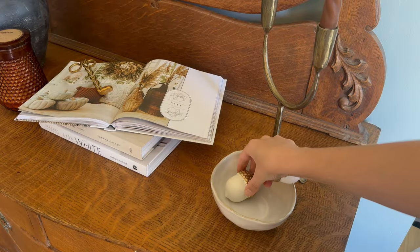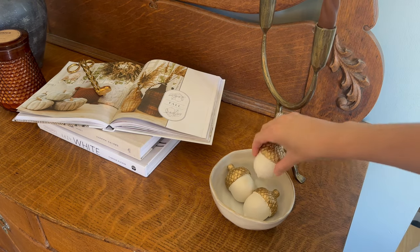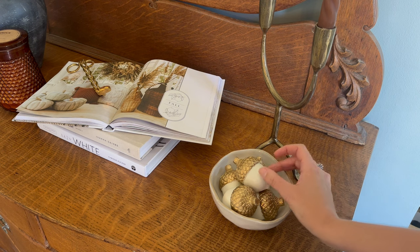To complete this style, I am adding these acorns from HomeGoods to a small bowl. I love the use of acorns as an alternative to pumpkins — just something a little different.